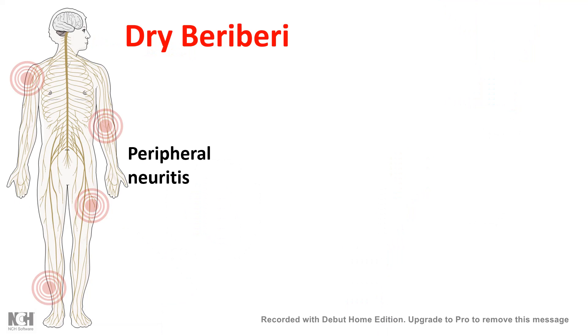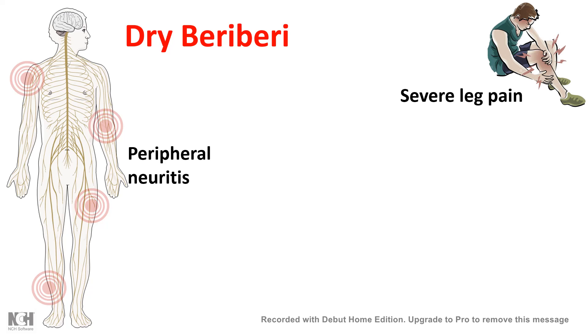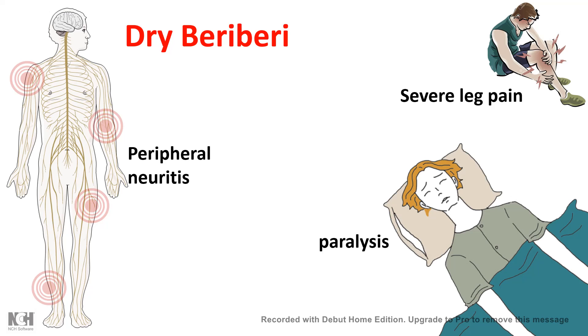Then comes dry beriberi. In dry beriberi, peripheral neuritis is a big problem — and vitamin B1 is super important for neurotransmitter modulation and neurotransmitter biogenesis. Its deficiency may lead to peripheral neuritis, severe leg pain, and pain in the joints, and in chronic situations it might lead to paralysis as well.